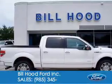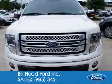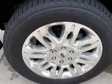This is a new 2013 Ford F-150, powered by rear wheel drive, a 3.5 liter 6-cylinder engine, and a 6-speed automatic transmission.